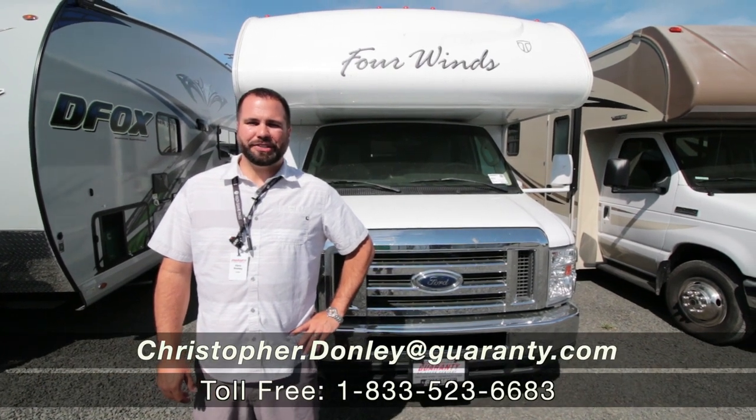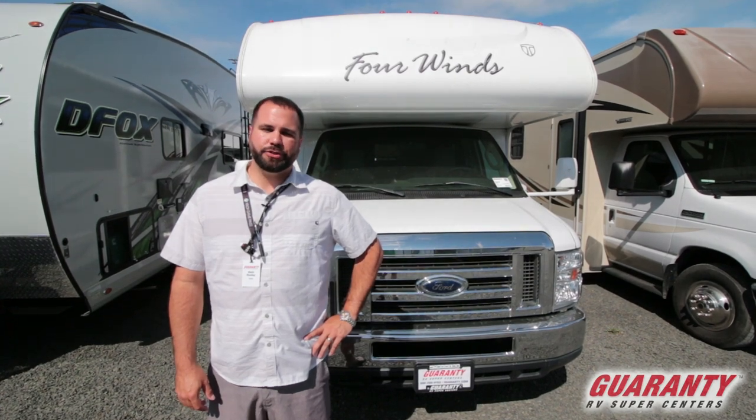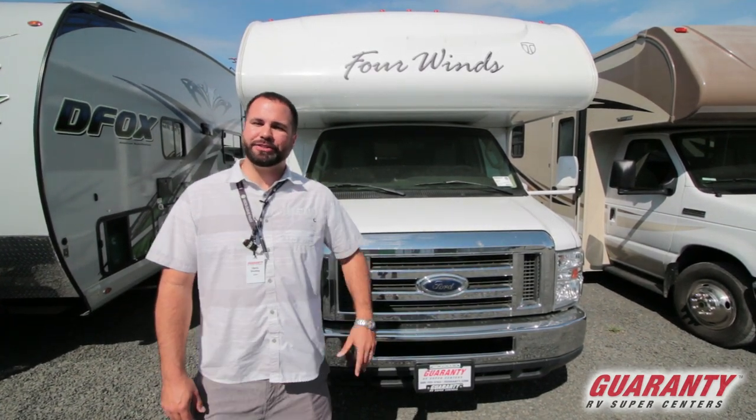Hey guys, Chris Donnelly with Guaranty RV Centers here in Junction City, Oregon. I'm going to be showing you a 2012 Four Winds 28A, 28 feet long, no slides. Let's go inside.